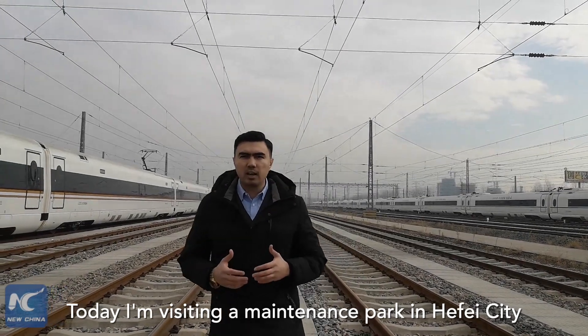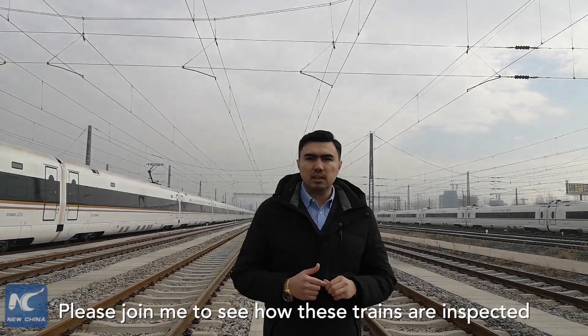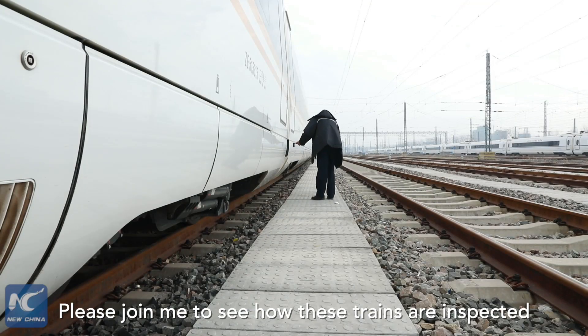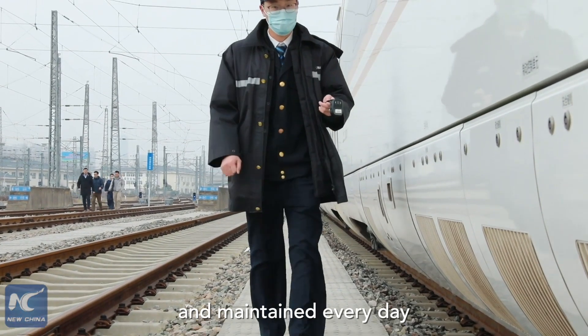Today I'm visiting a Maintenance Park in Hefei City, East China's Anhui Province. Please join me to see how these trains are inspected and maintained every day.